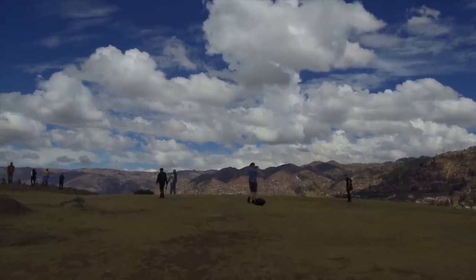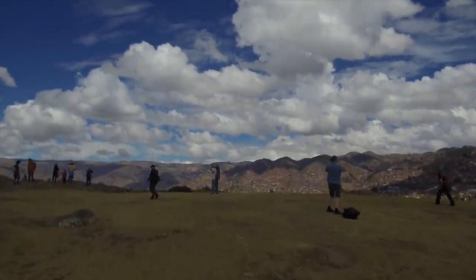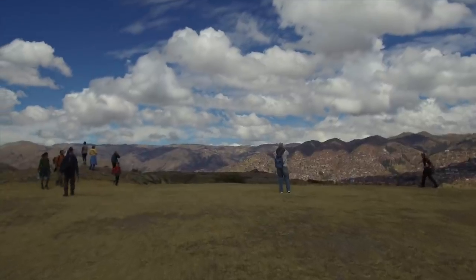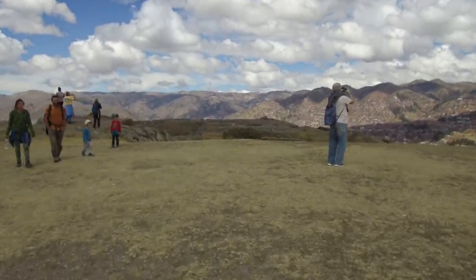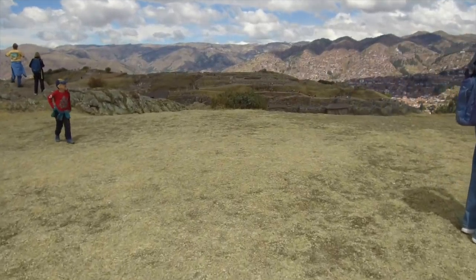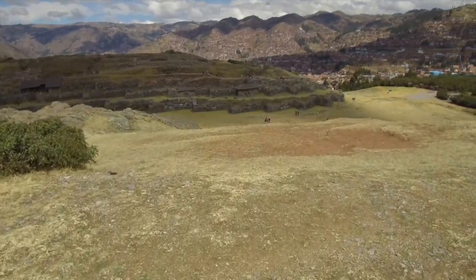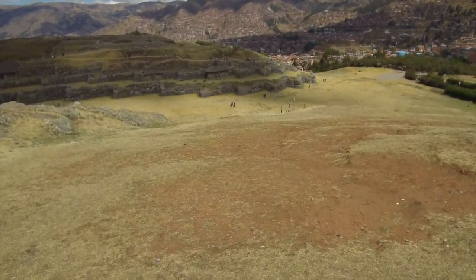Now here we get our first view of the city of Cusco. Some people think that Cusco is a small town, but in fact it has a population of between 500,000 and a million people. And here is where we are going to get our first view of the giant megalithic wall that the Inca found at Sacsayhuaman approximately a thousand years ago.